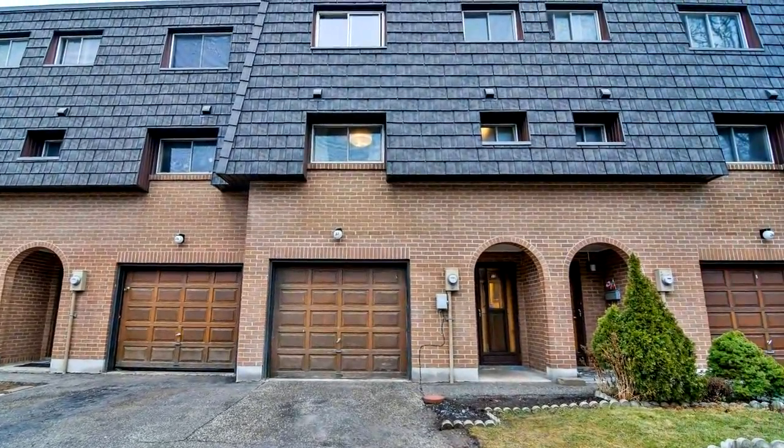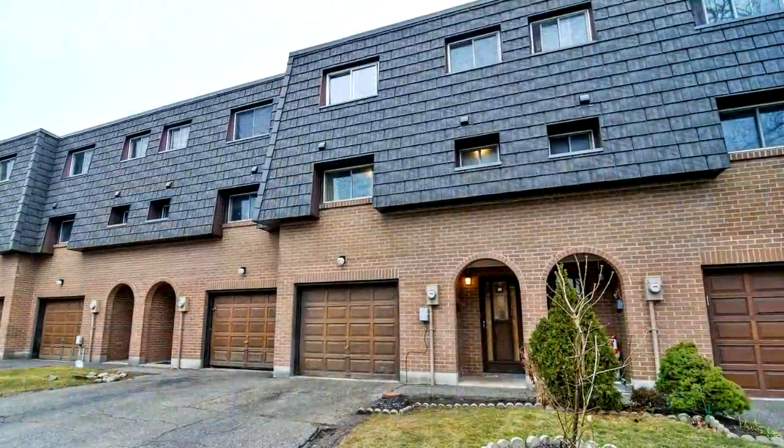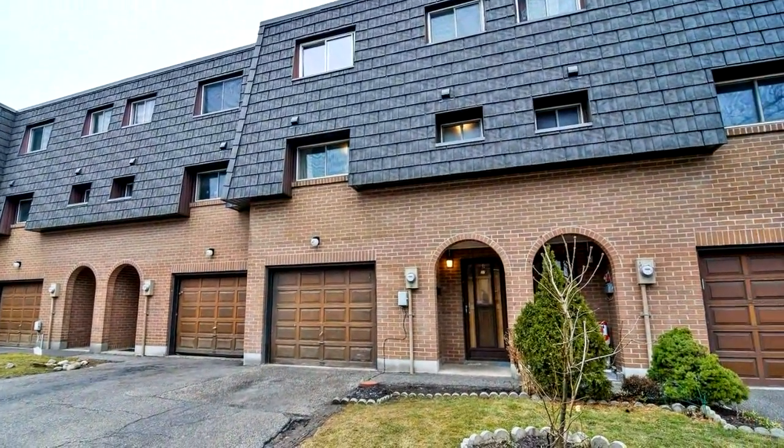Welcome to 37 Derris Court in Brampton. Welcome to this beautifully renovated four-bedroom townhome in an excellent location and family-friendly complex.